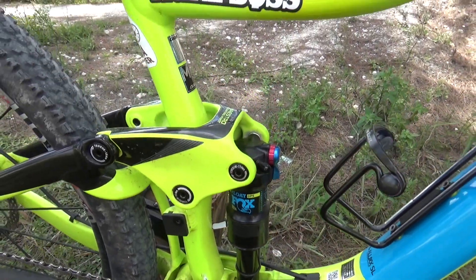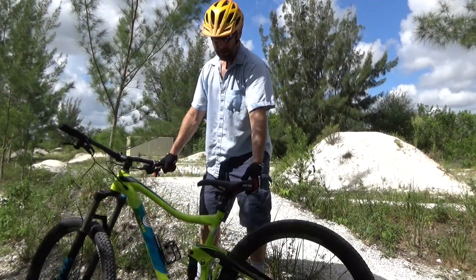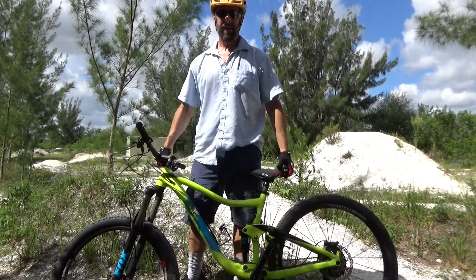We've got the stock 1x11 SLX drivetrain — hasn't let me down yet. 140 millimeter Fox DPS rear shock. Shout out to Jeff Linowski for the stickers. That's my 2017 Trance. Be sure to like and subscribe, support your local bike store, and support your local trails.